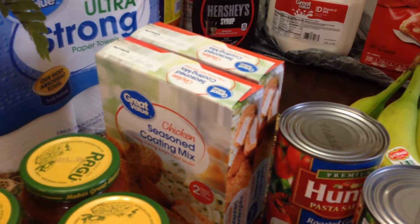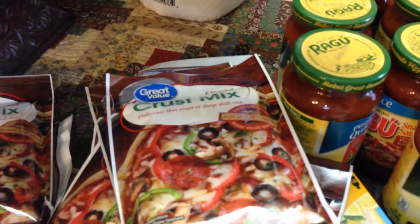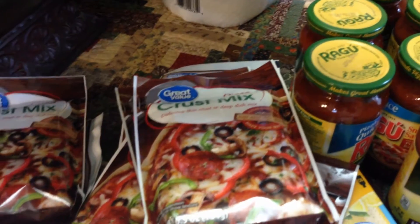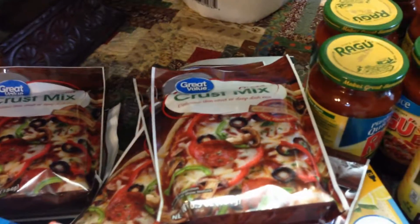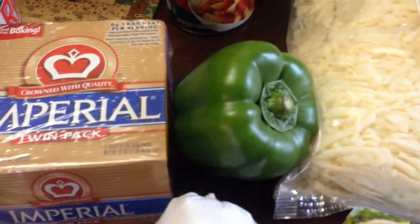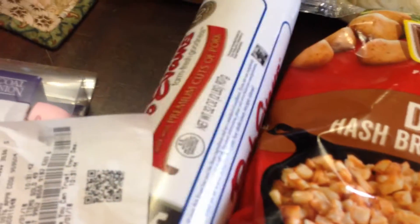I got some Walmart brand shake and bake, some pizza sauce, and pizza crust mix — I've got several of those. Sometimes I make it with yeast and all that, but when you've got a 15-year-old that's hungry he doesn't want to wait, so I just get this and we go with it. I had a coupon for a bell pepper and I had a coupon for this roll of sausage.